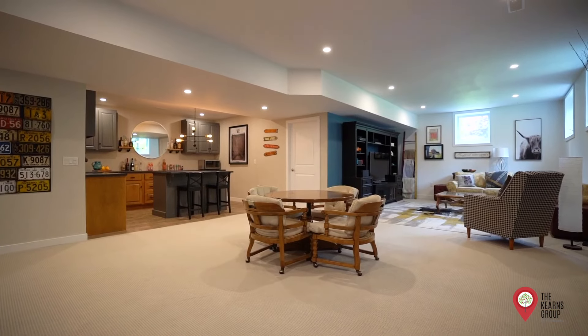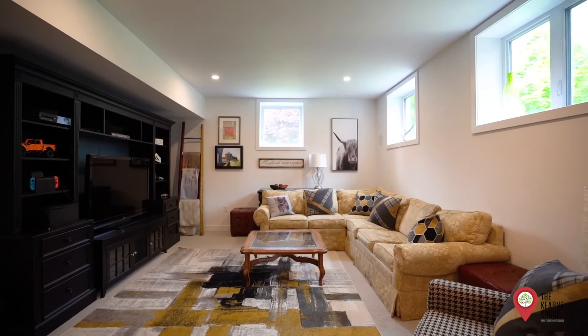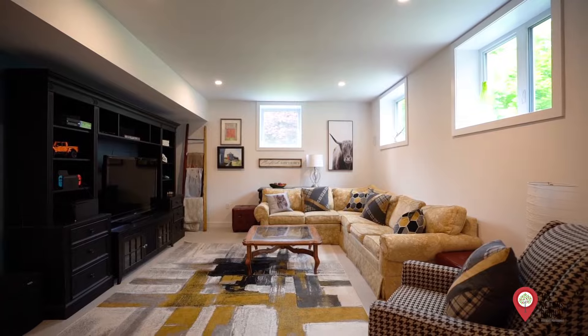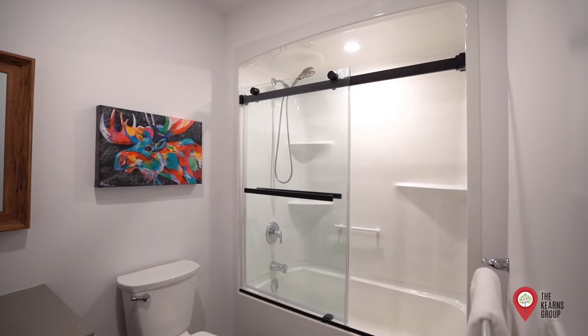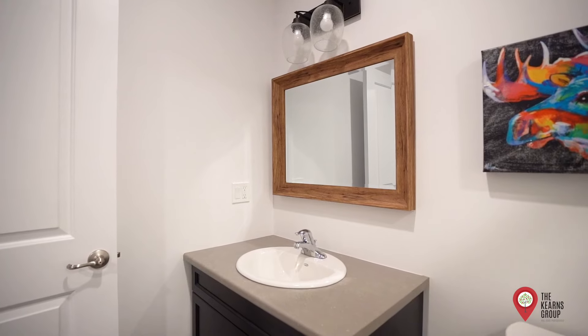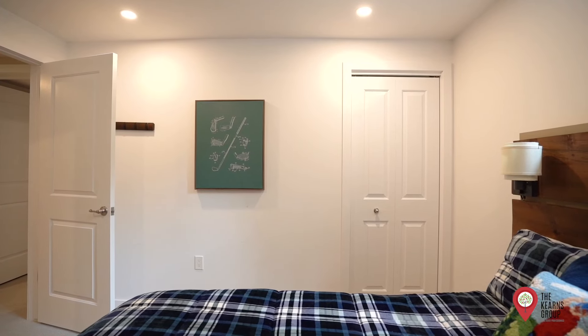The lower level of this home is truly a highlight, featuring nine-foot ceilings, huge windows, and a full kitchen perfect for entertaining. Two large bedrooms and a full bath complete the lower level.